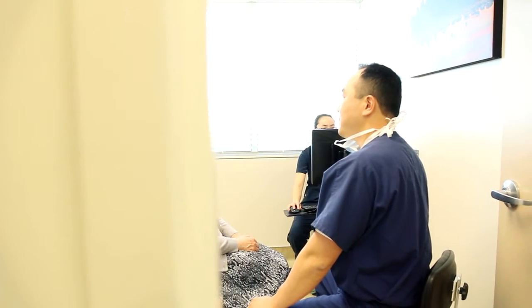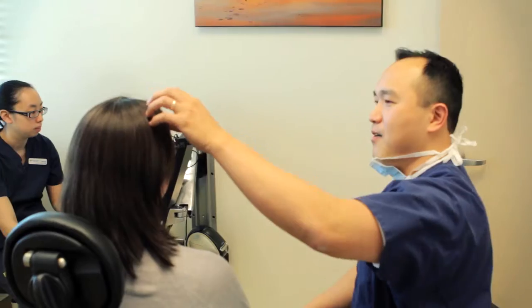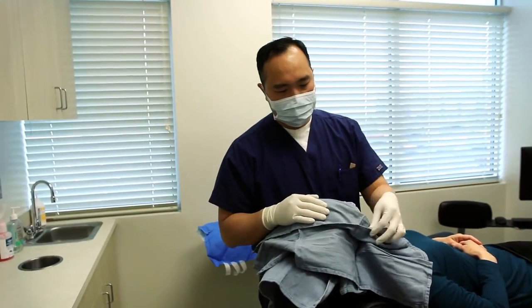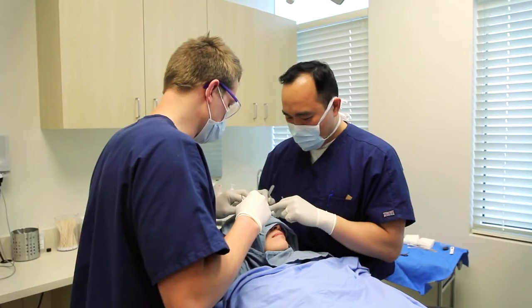The entire procedure is performed under local anesthesia, which minimizes recovery time. We will numb the site prior to surgery and most patients find the surgery itself is relatively painless. Once the area is numb, Dr. Chung will remove a thin layer of skin with visible skin cancer. This is called stage one.